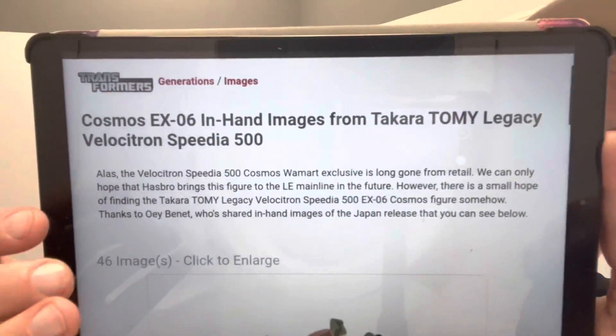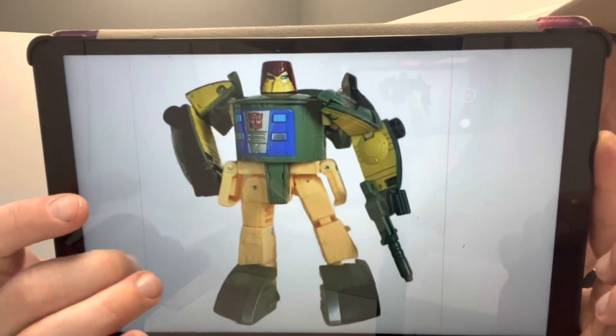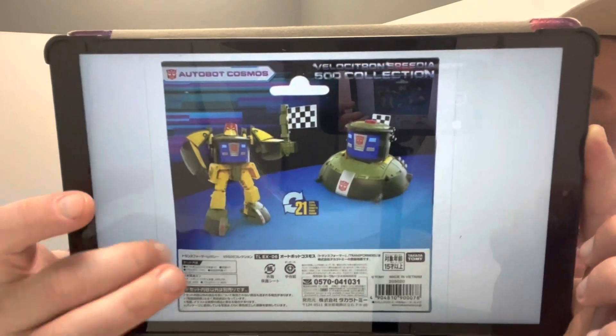I found this on T-Formers — it might be of use to people because I understand lots of folks in the US are still struggling to get hold of Cosmos, and in the UK they've all dried out as well. Takara Tomy are now releasing Cosmos themselves in Japan, so if you head to their website they are reissuing it direct. It's the same packaging with Japanese writing, catalogued as TL-EX06. It may be worth checking the import and shipping cost because it's likely still cheaper than paying scalper prices on eBay.